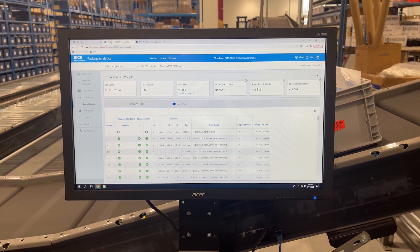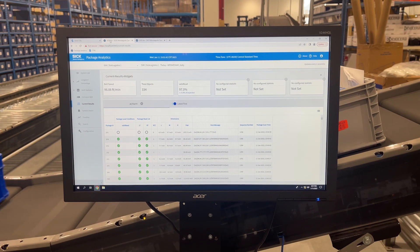All of these systems are just the start of our continued evolution of flexible, scalable automation enhanced by SICK technology to improve and grow our fulfillment operations.